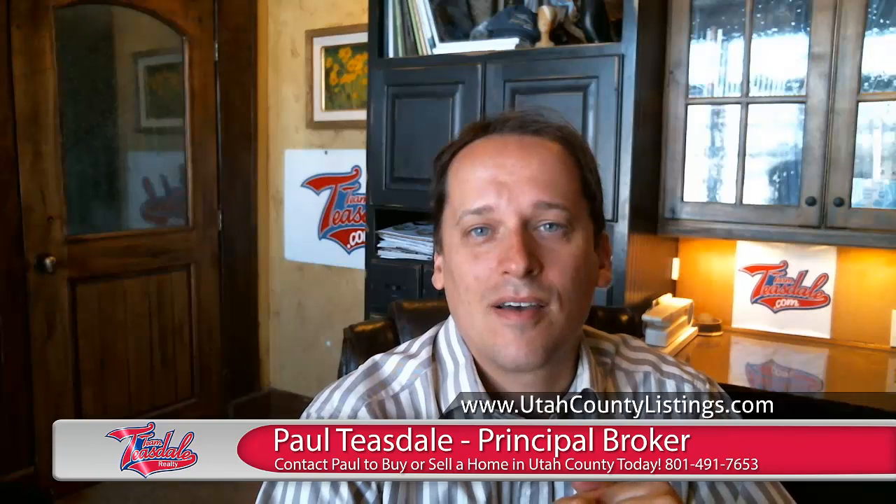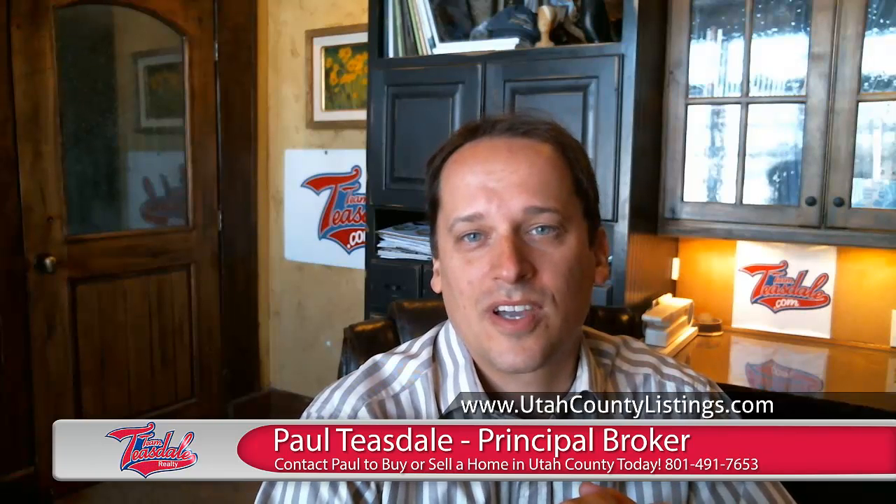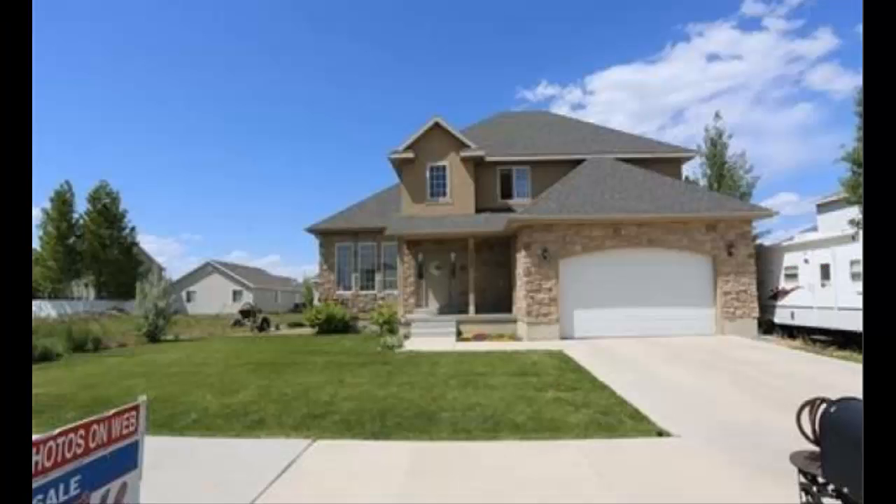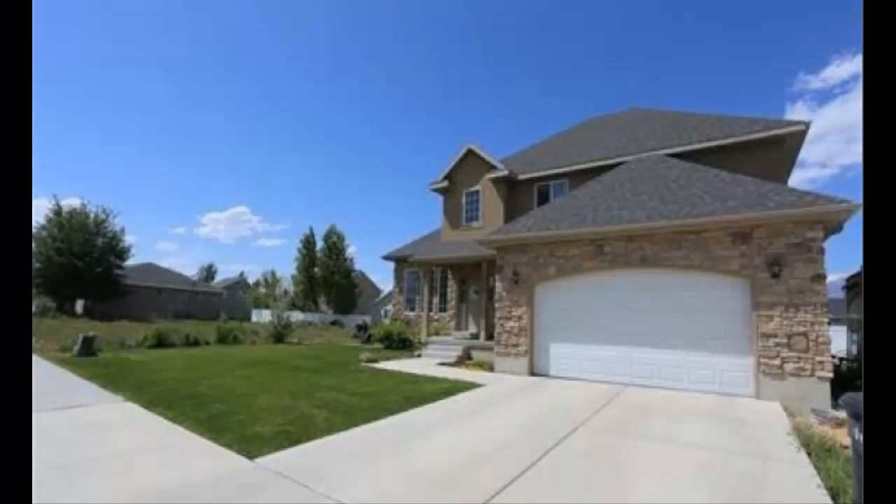Hi, I'm Paul Teasdale with Team Teasdale Realty. I'd like to tell you about a property that we put for sale and also give you some tips on finding and searching for homes in Utah County. First, let me tell you about the property that we've recently listed. Our team just listed this two-story home in Hunter's Crossing in Provo.